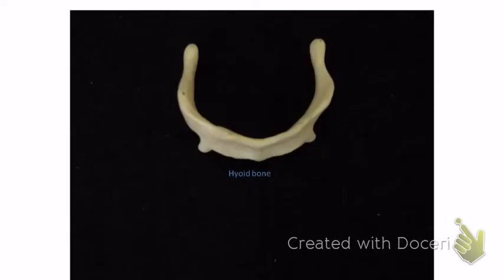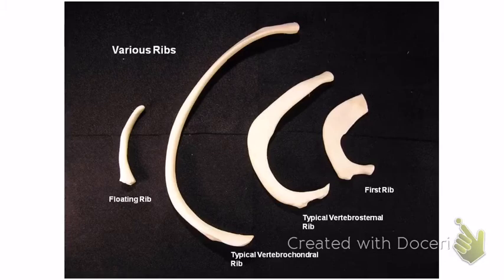The hyoid bone is below the mandible but above the sternum — it holds the tongue in place. For the ribs, I may just put one on the exam and ask you to name the bone. You don't have to know the difference in the kinds of ribs.